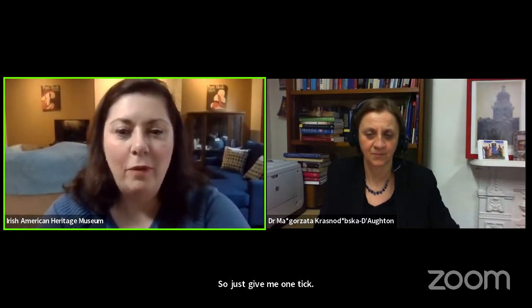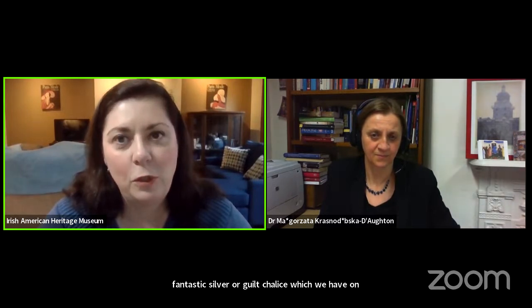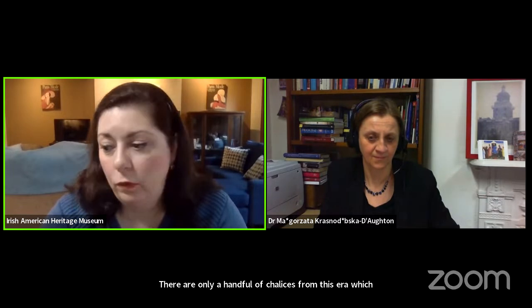Welcome everyone to the Irish American Heritage Museum and our talk to accompany the fantastic silver gilt chalice which we have on display in the museum currently. Some of you may have read the article in the Times Union at the weekend about it. We believe the chalice dates from about the 15th century. It was found miraculously in a cardboard box in a garden outhouse in England.